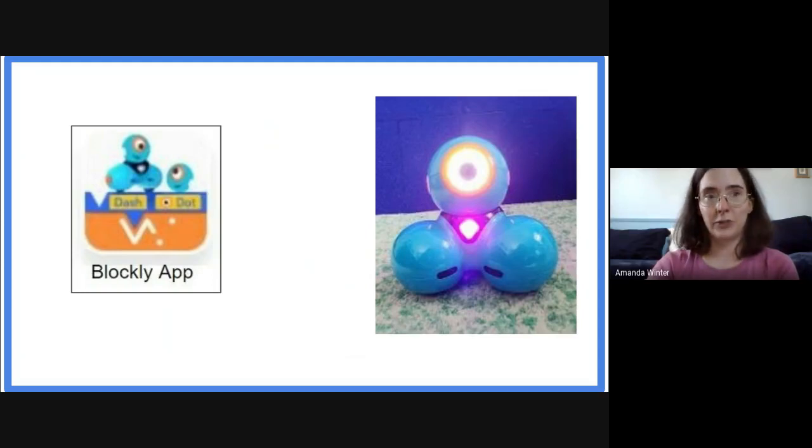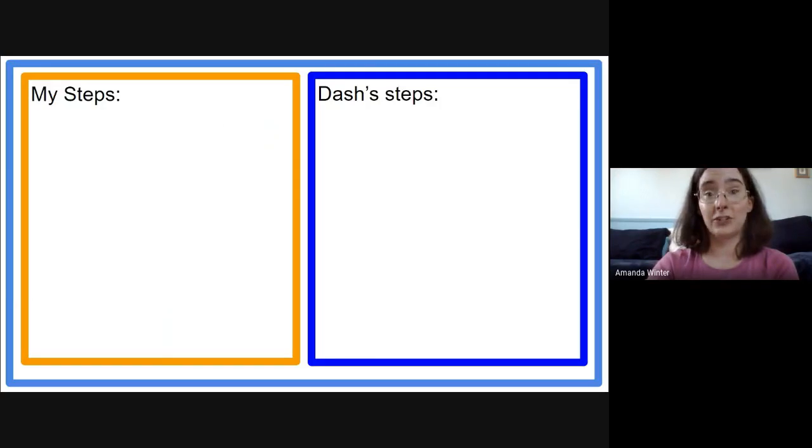For our job that we're going to give Dash, I've decided that I want to tell Dash a joke and have him listen to it and respond. So we're going to make up some steps for me to follow and some steps for Dash to follow so that I can tell the joke and he can give the right answers.